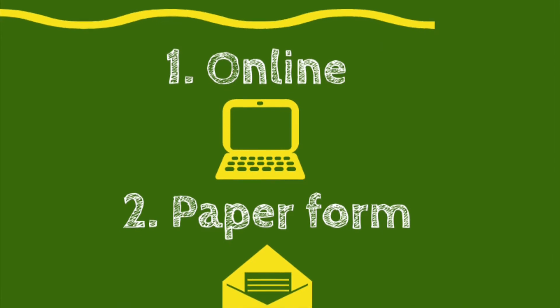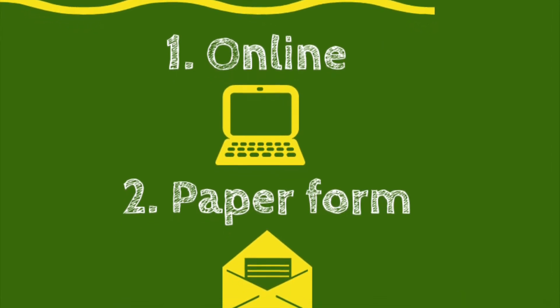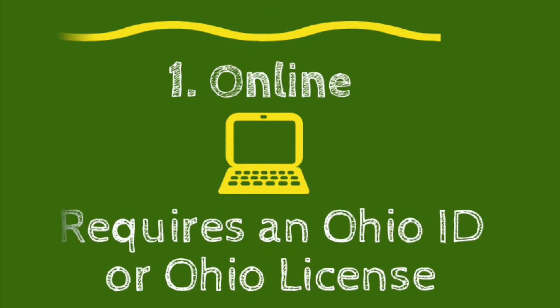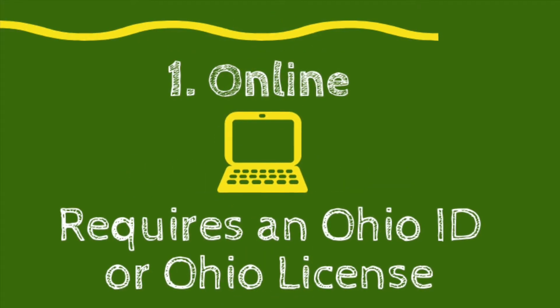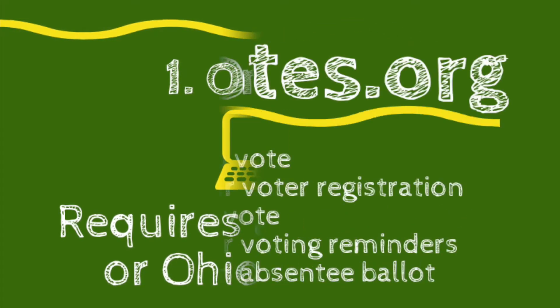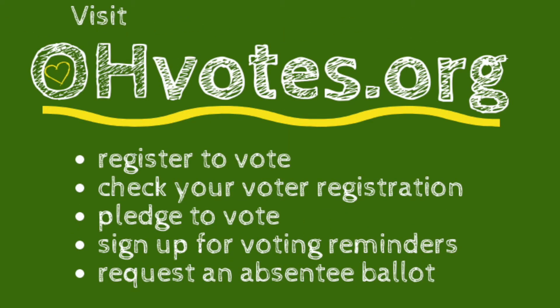Here's the quick and dirty on how to register yourself and your friends and family to vote in Ohio. There are a couple different ways you can register — online or by completing a paper form. If you have an Ohio ID or license, you can register to vote right online. You can visit OHVotes.org anytime, any day, and quickly check whether your voter registration is up to date.